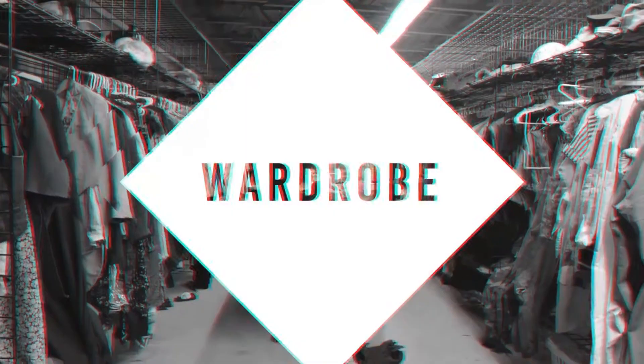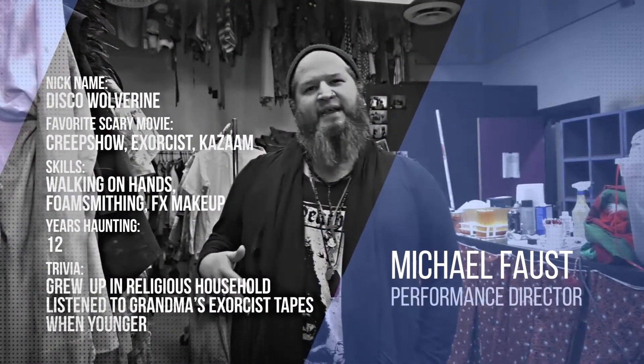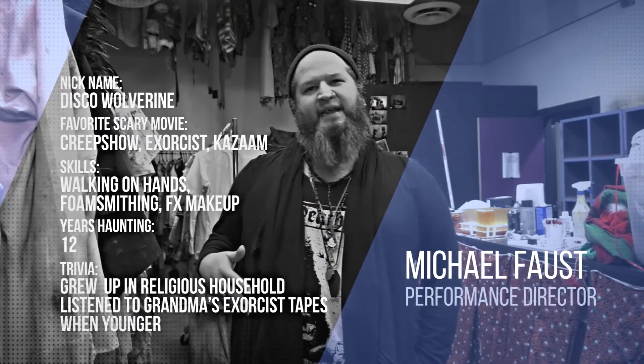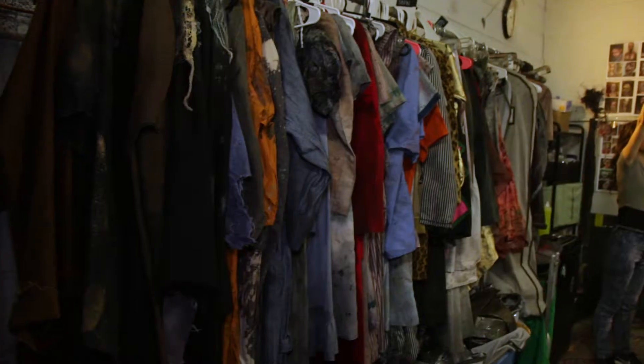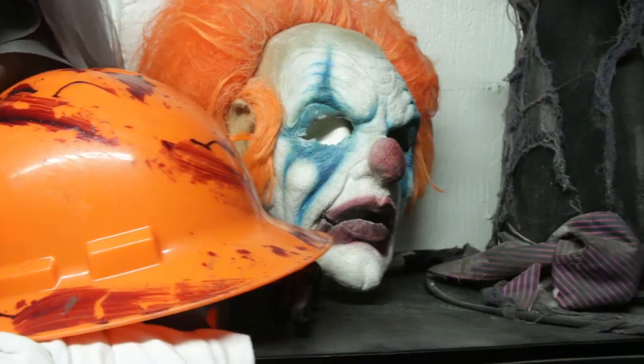This is one of our wardrobe costume areas. It's battlefield conditions right now, but it's where we get our actors ready. Each location is different from what we have on site, depending on what their attraction is going to be. But this is generally where we get hundreds of actors ready throughout the season.